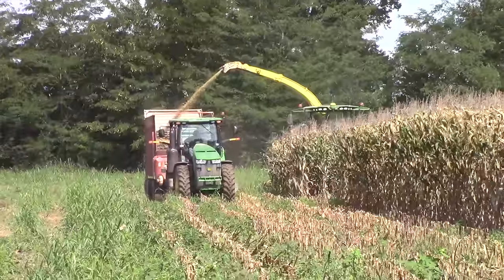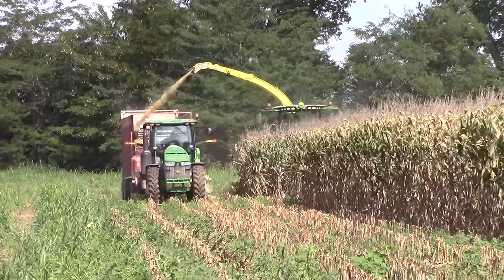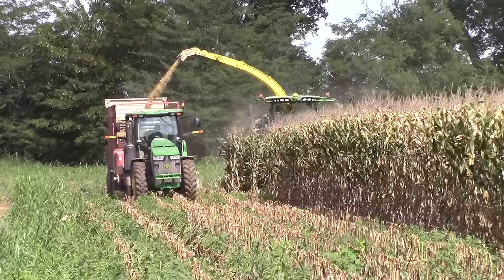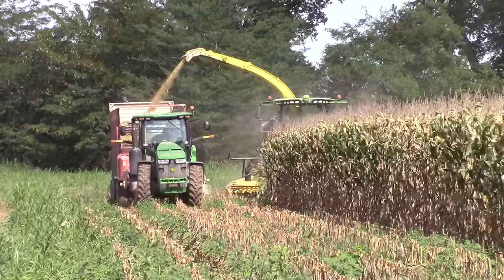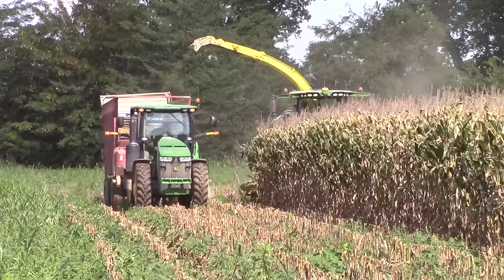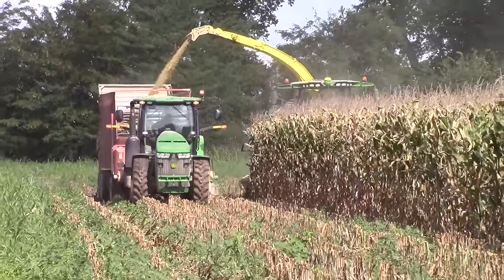BigTractorPower.com is filming the 2016 Western Kentucky corn silage harvest. Here we see a John Deere 8600 self-propelled chopper — it's 616 horsepower running an eight row Kemper head — and we also have a John Deere 8285R on an H&S 24 foot long forage box.